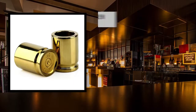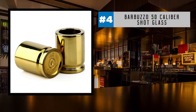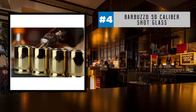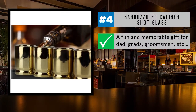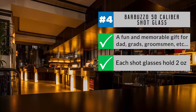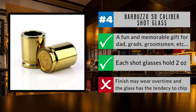At number four, we're taking aim at the Barbuzzo 50-caliber shot glass. Shaped like bullet casings, this set of two unique ceramic shot glasses are perfect for a man cave, personal bar, or party decorations. They'll make a fun and memorable gift for dads, grads, groomsmen, or even men and women in uniform. Each shot glass holds two ounces and is hand-wash only to ensure lasting enjoyment. However, the finish can wear over time and the glasses have a tendency to chip if dropped or handled roughly.